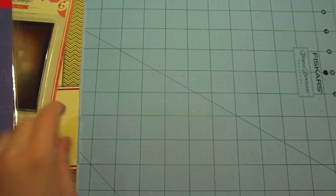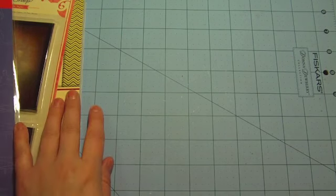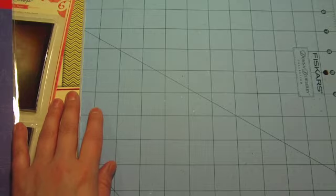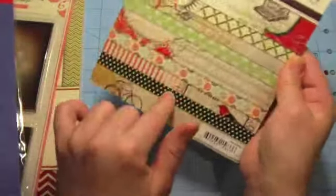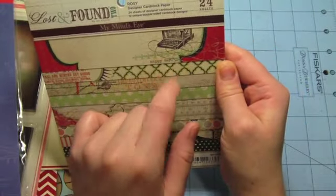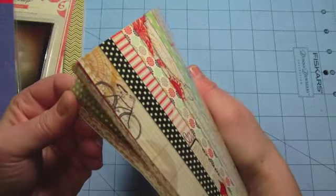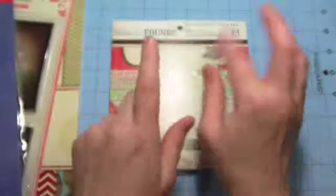One more thing while we were at Archivers: not only did they have the 12x12 pack for the special that was going on, they also had these advertised but they were behind the counter so you had to ask for them. These are My Mind's Eye — they had two different ones to choose from, the 6x6 pad. They had the yellow one and then they had this one, and these were 99 cents that day. They're older but still fine, and for 99 cents you can't pass it up.